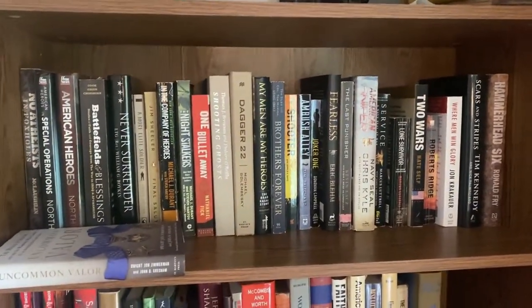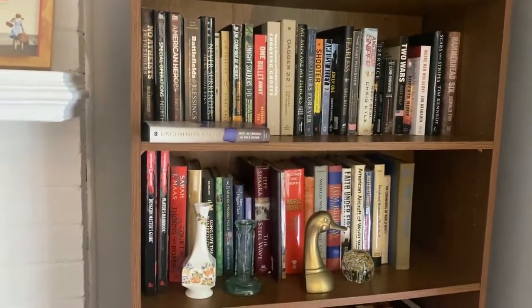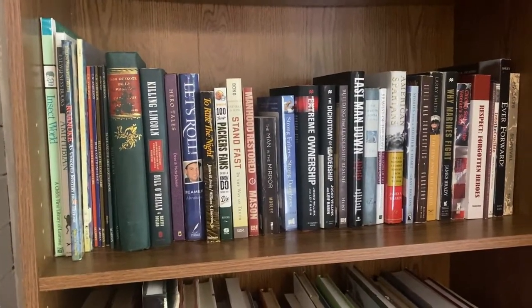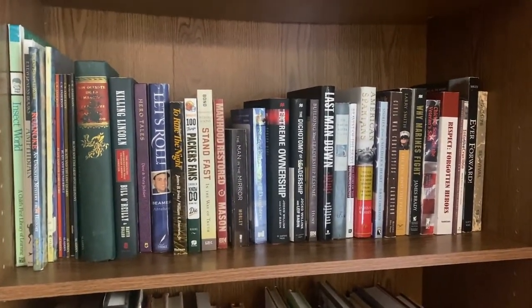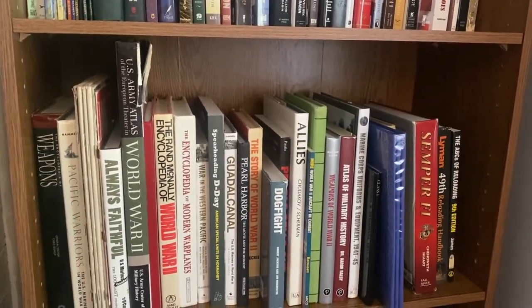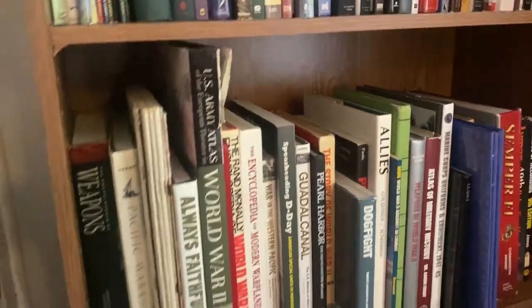Up here, top shelf is all modern conflict — Operation Enduring Freedom, Iraqi Freedom, all the modern wars of the last 20-plus years. And then just generic World War II history stuff, some of Courtney's stuff, and then random overall military history. Some personal development type books. And then this shelf is all my big encyclopedia-type books — and that's not even all of them. There's a few more on the floor holding down the corners of this rug we just unrolled for the first time last night.